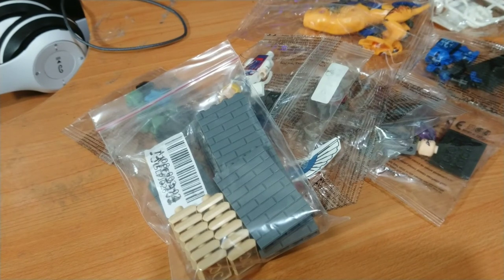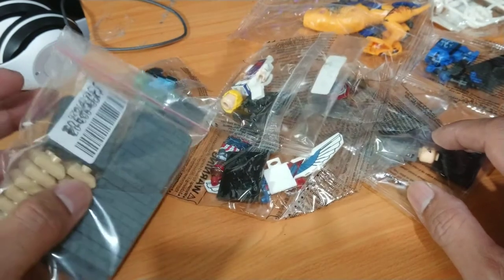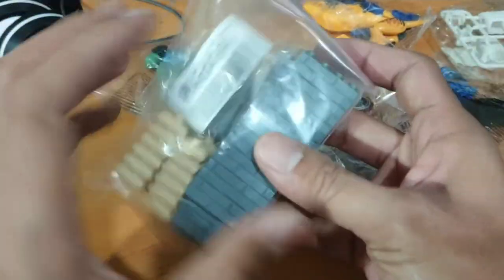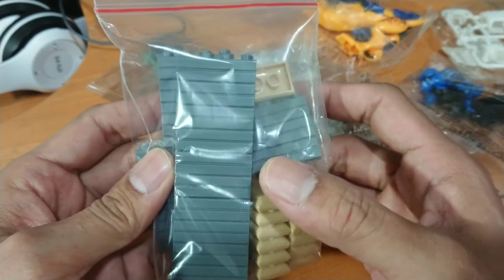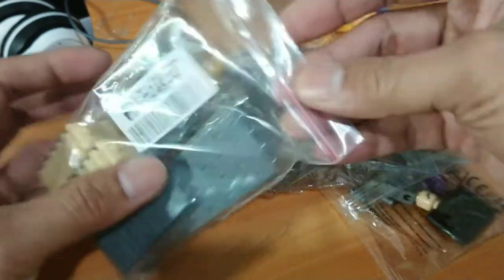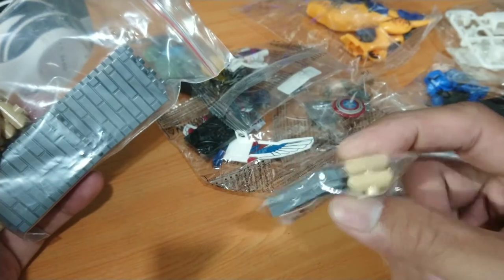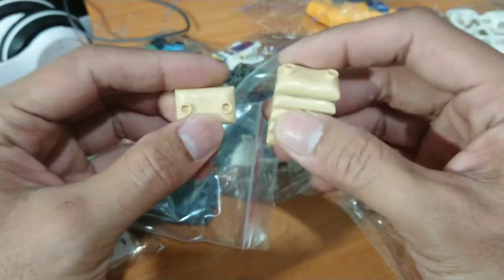Hello guys, welcome back to my channel, Clone Engine 23. This is my new purchase of the day — just came in the mail. I'm buying this more for my castle fortress clone army. And this is the extra bonus from the seller — thank you!